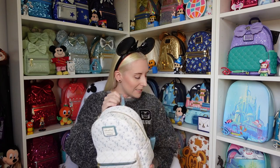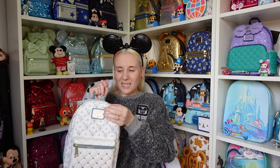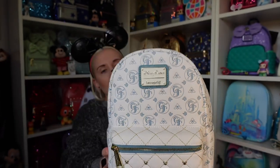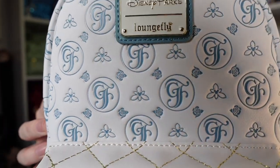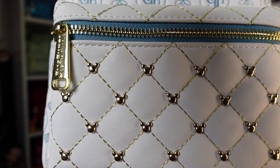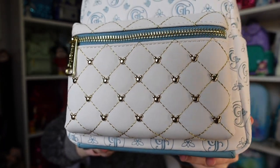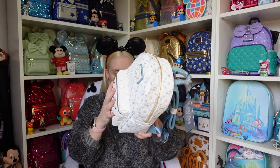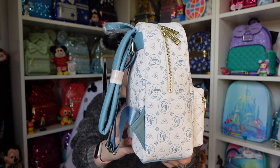It feels different to the standard Loungefly material — more of a padded sort of material. The design has the G and F for Grand Floridian, with a rose, and inside the flower there are tiny little Mickey heads all over it. The front pocket has a quilting effect with stitching and little Mickeys. The bottom is a plain blue colour, and the GF pattern goes all the way around.